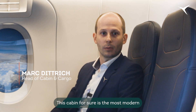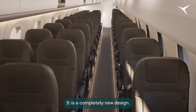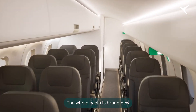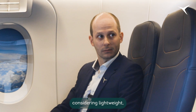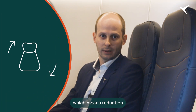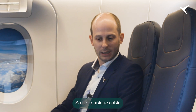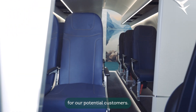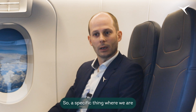This cabin is the most modern cabin available on the market. It's completely new — the whole cabin is brand new with the latest and greatest features, considering lightweight design and reduction of parts, which means reduction of maintenance costs. It's a unique cabin in this segment of aircraft, and I think it's a very good selection for our potential customers.